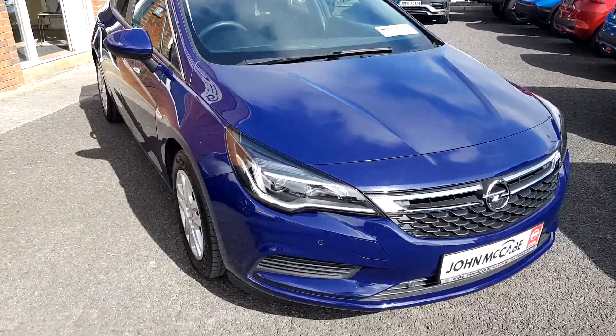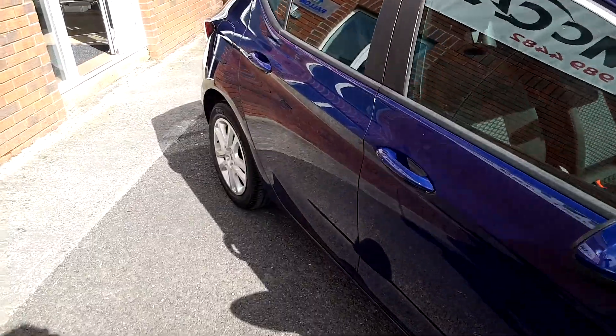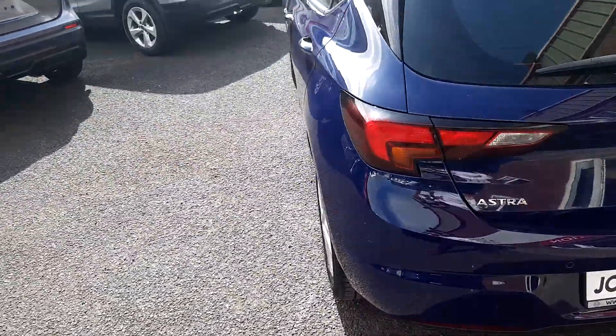The SE spec gives you front and rear parking sensors. It also gives you electric windows, electric mirrors, touchscreen media, and cruise control amongst others.